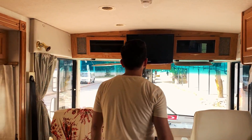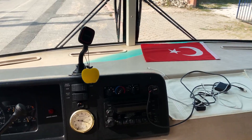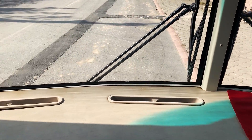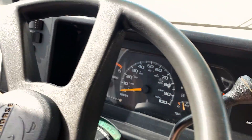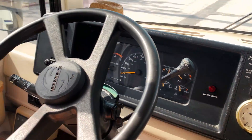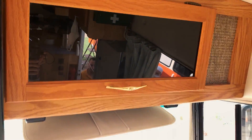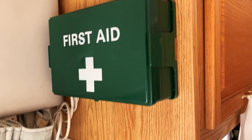Televizyonumuz burada, LG marka bir televizyonumuz var. Ön torpidosu da oldukça geniş. Bunlar kol ve vites, hemen şurada. Şurada geri görüş kamerası var arkadaşlar. Burada küçük dolaplarımız var, cepler var.